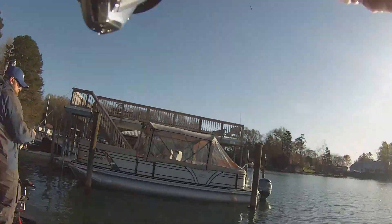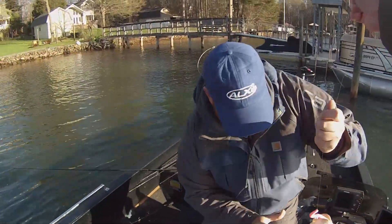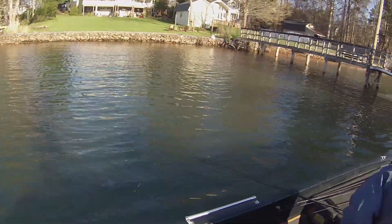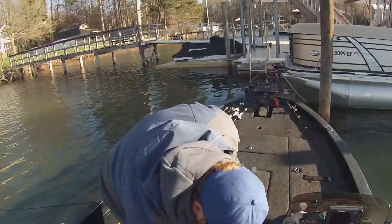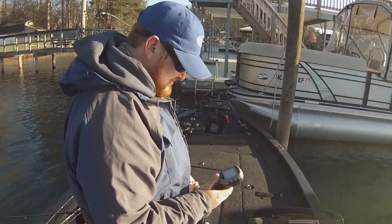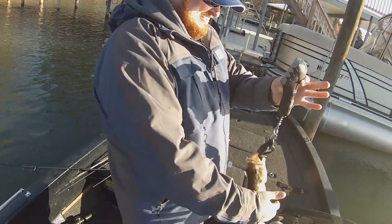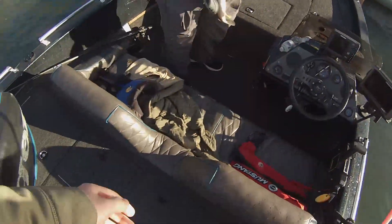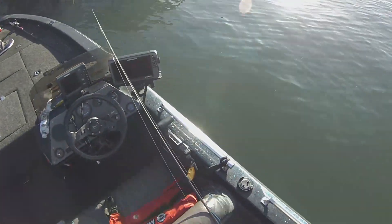Got one! Woo! There we go — I'm falling over. That should be a keeper. Well, there's my first fish, hopefully a keeper. Let's get a weight on it. 1.67 pounds. There we go folks, first fish — that's the first fish of Destination Fishing on camera. Shout out to Sam Glenn Fishing.